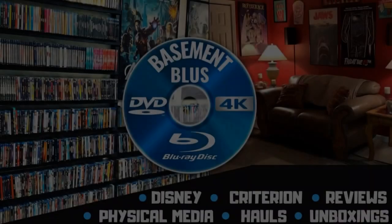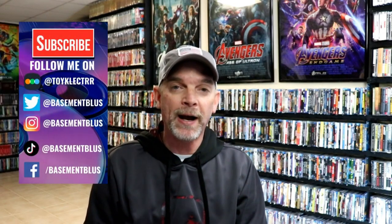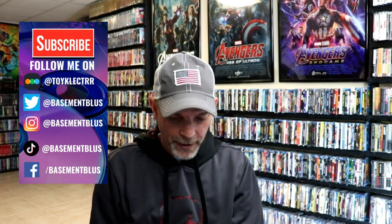Hey, Tony here. Today I'm doing an unwrapping of these two new titles from Imprint Films, so stick around. I recently received two new titles from Imprint Films from Viavision out of Australia, and today I wanted to take time to unwrap those and show you what they are all about.